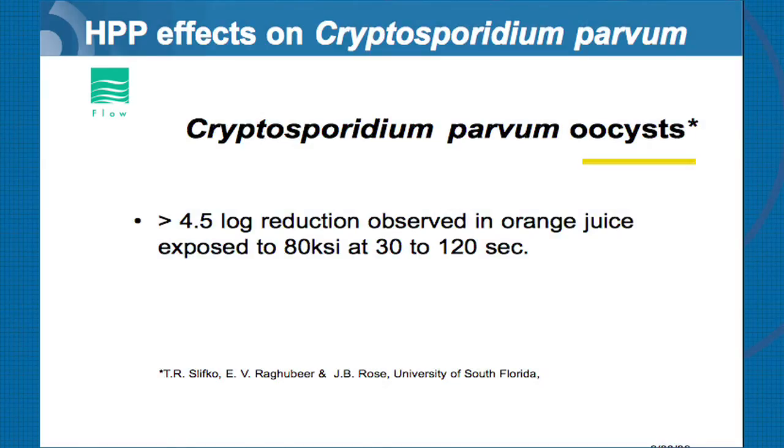Cryptosporidium came up in a meeting we had with the FDA in the Seattle area. A lot of juice products coming out of Central America and South America into the US had the potential for cryptosporidium. This is a parasite, and a very pathogenic one. We also had a huge outbreak here in the US in Milwaukee in drinking water, and a lot of that water was used in juice blends. The FDA put a requirement that cryptosporidium was one of the organisms that must be demonstrated to be affected by HPP.